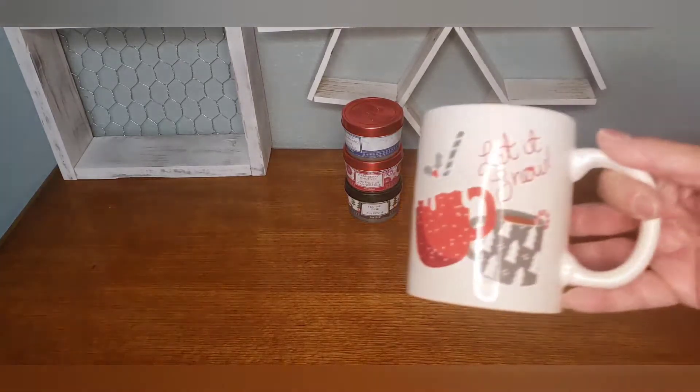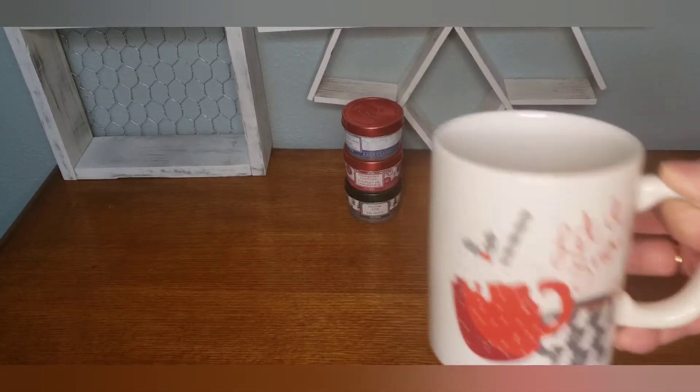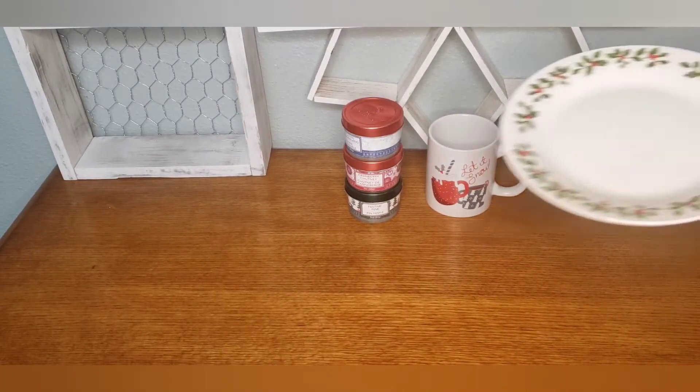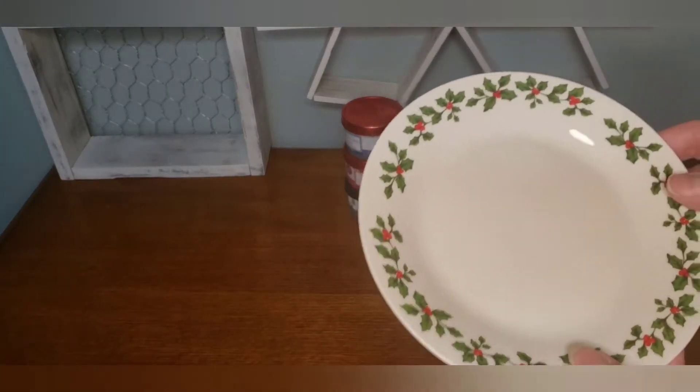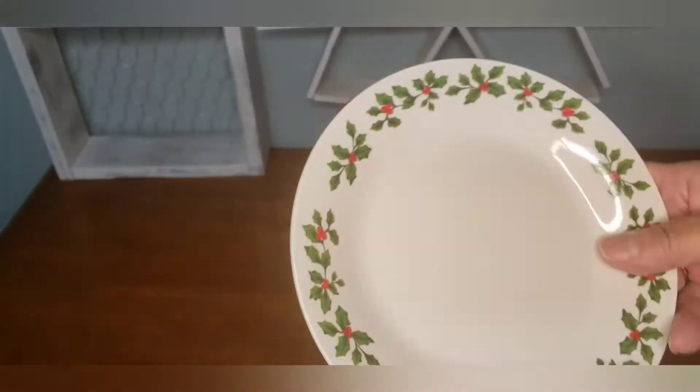Hopefully there's more scents to come. Then I was able to find the Let It Snow with the cocoa mugs — I did pick up two of those. And then I got this plate here; they had the bigger plate as well and the coffee cups, but I'm going to use this in a DIY — that's all I needed.